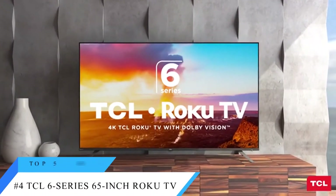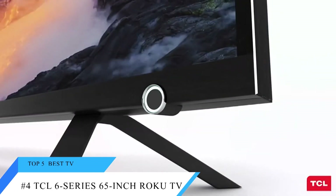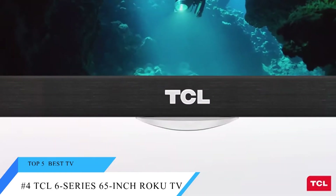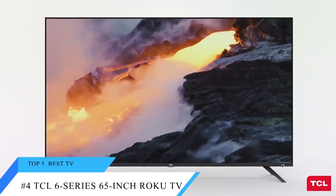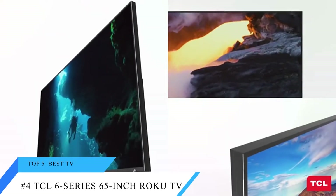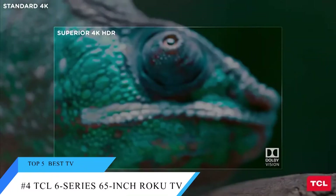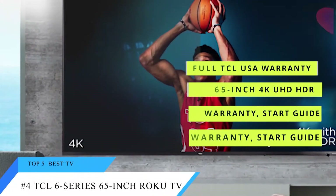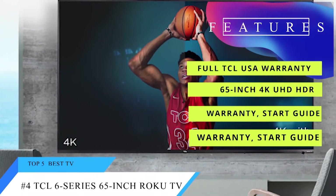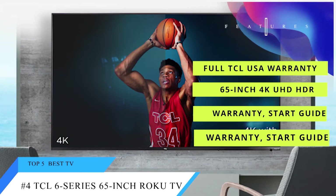At number 4 is the TCL 6 Series 65-inch Roku TV. The 2018 TCL 6 Series Roku TV is one of the best bargains in the TV world, offering a great smart TV experience and a surprisingly high level of quality from top to bottom, all for less than $1,000. The Roku TV platform is one of our favorites for smart TVs, offering a huge selection of apps and content, intuitive navigation, and plenty of fun features.